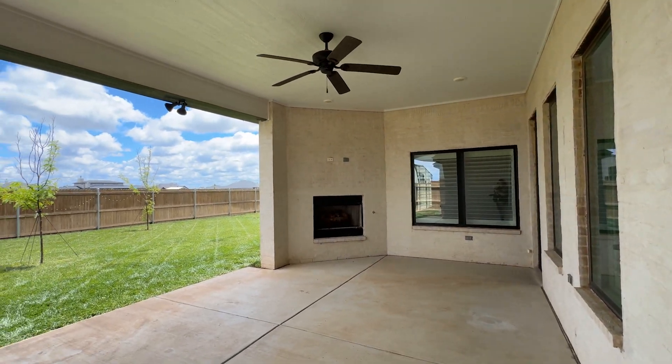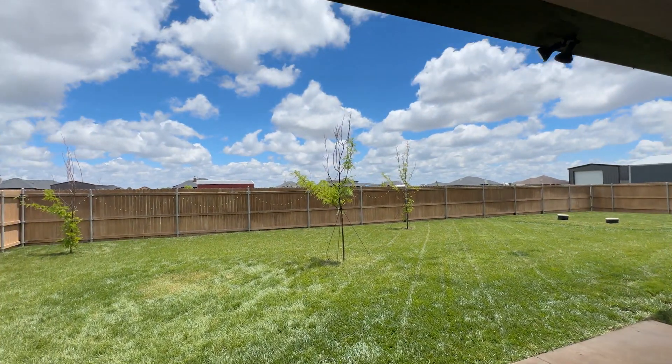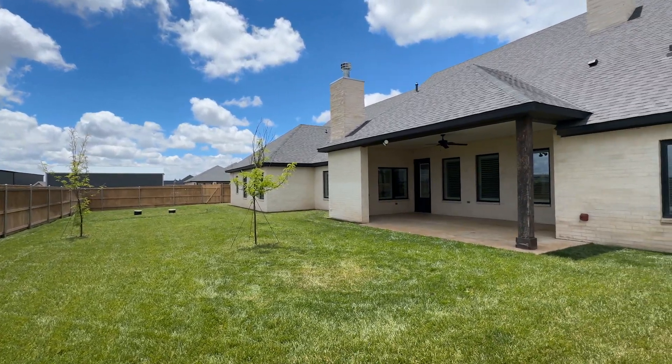Outside, the back patio is an oasis of relaxation with a shaded porch and warm fireplace. Welcome to a home where every detail caters to the utmost in comfort and style.